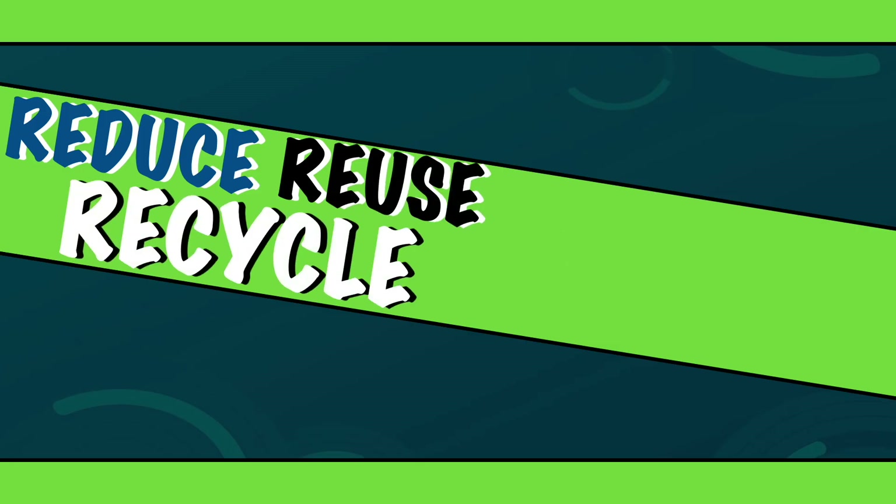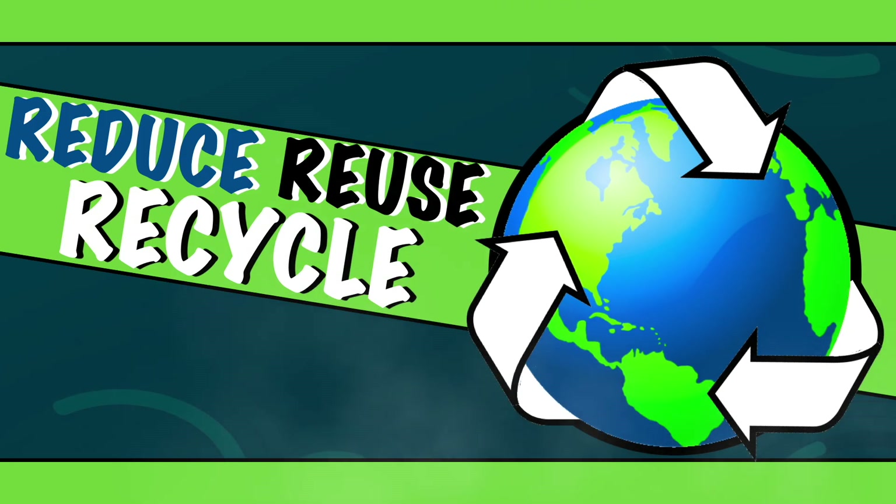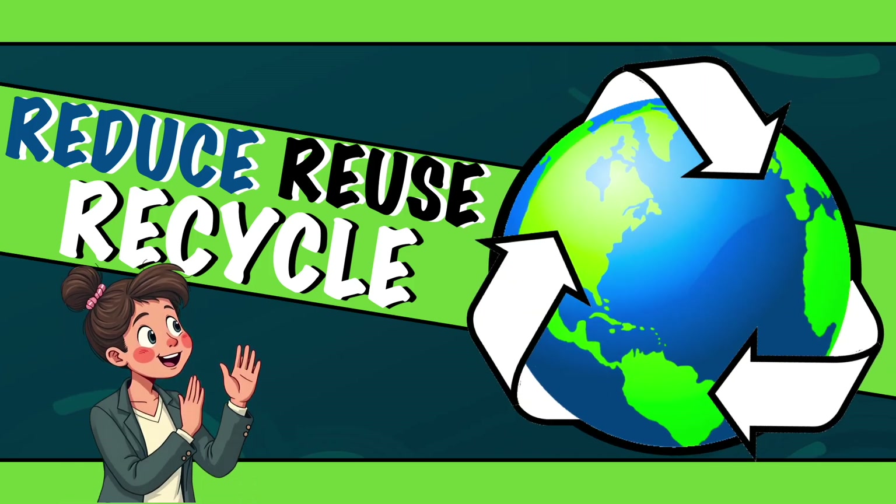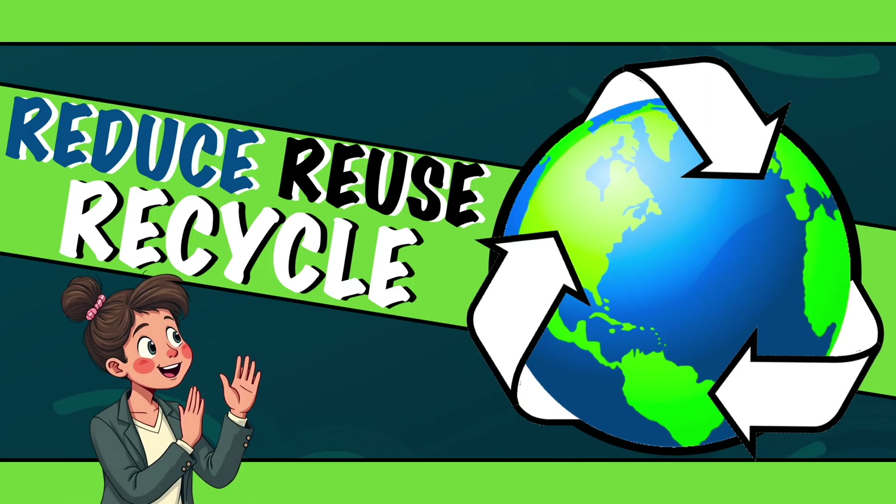Hey there! Have you ever wondered how a few simple changes such as reduce, reuse and recycle can make a huge difference for our planet? In this video we're exploring the 10 R's of Sustainability, an essential guide to help you cut down your carbon footprint, conserve resources and protect the Earth for generations to come. Are you ready? Let's go!